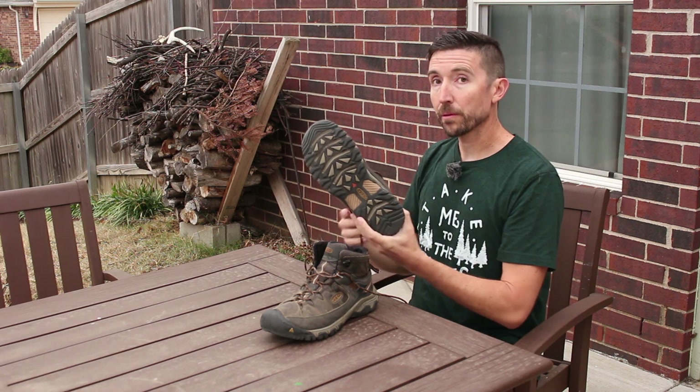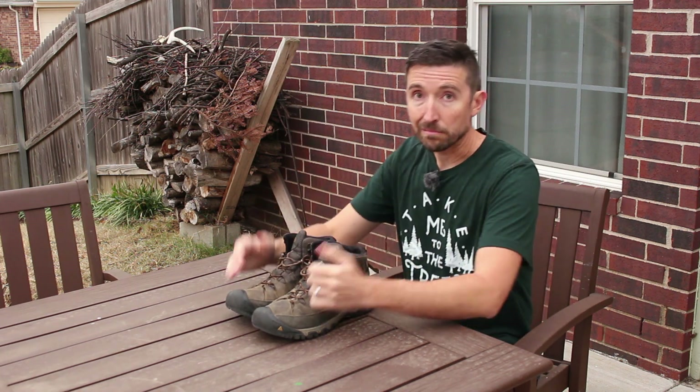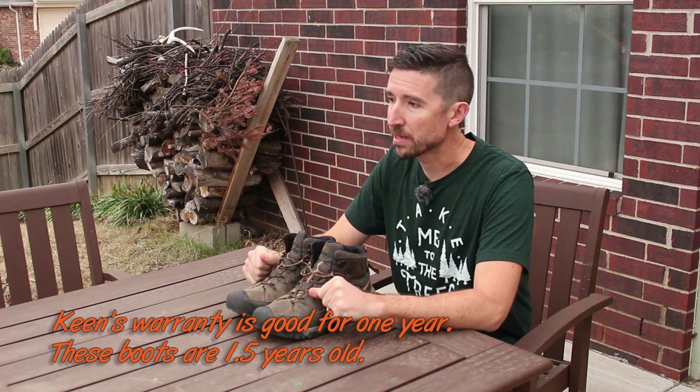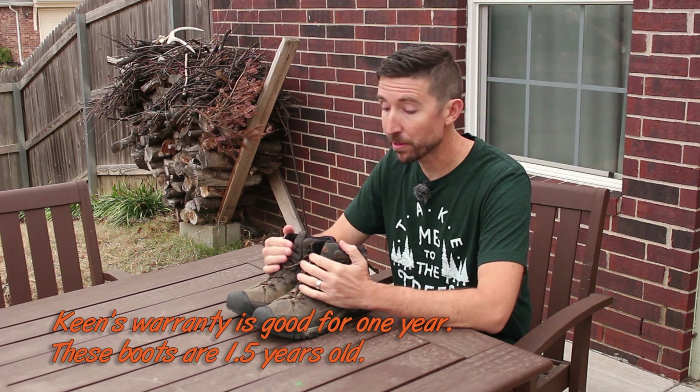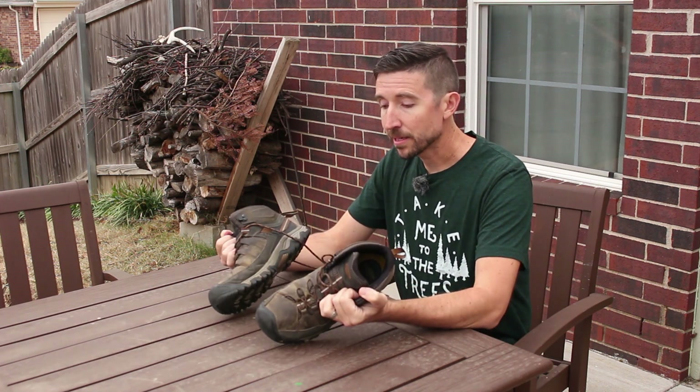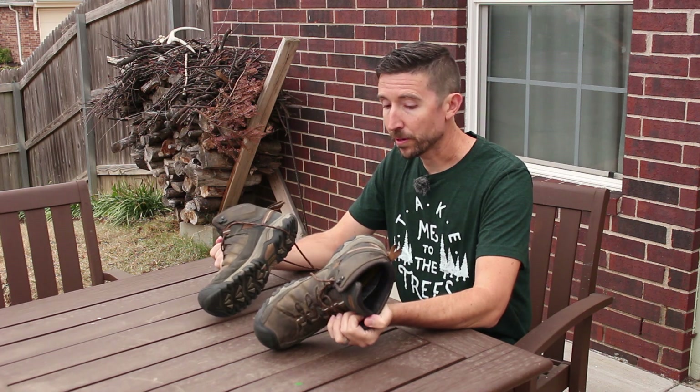These boots are probably not long for this world. I'm going to go ahead and talk to Keen. It's been about a year and a half since I bought them, maybe actually a little bit longer. So there's probably nothing to do about it, but these have not seen nearly enough miles for them to be falling apart.